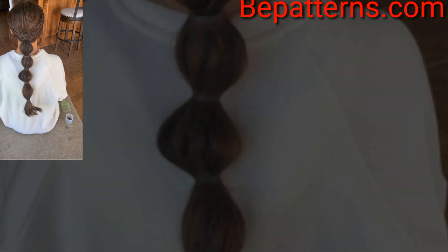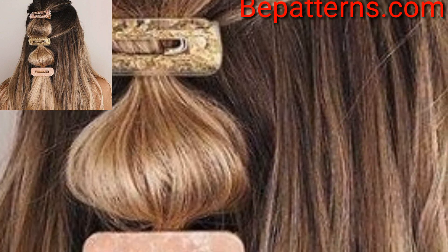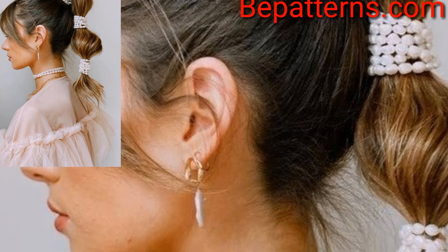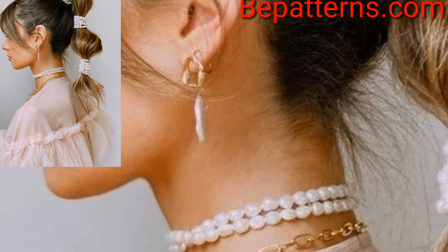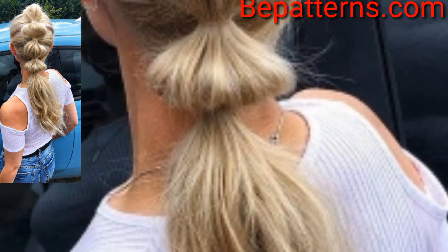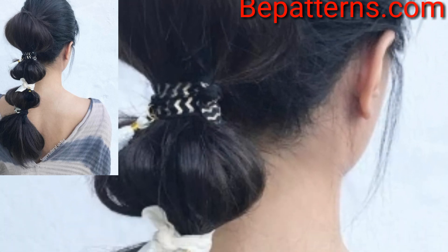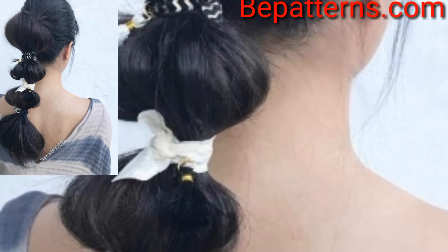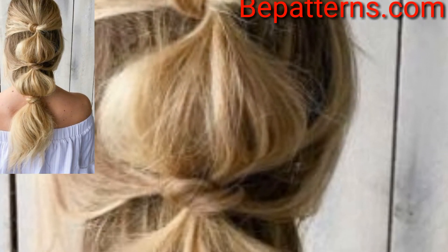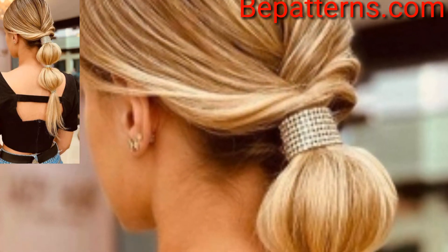...bubble ponytail hairstyle design ideas. A bubble ponytail is a bunchy ponytail that looks gorgeous on any hair type. It's fun and youthful, making it one of the most popular trends for hairstyle this season. If you are looking to go big with your summer hairstyle, there is no better option than over-the-top hair. It's an amazing collection — consider trying one of these bubble ponytail styles this season and you will be the talk of the town.